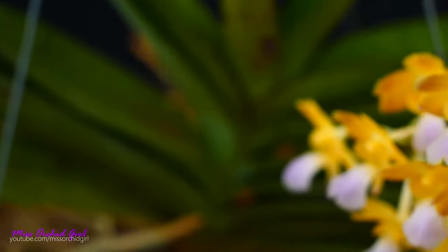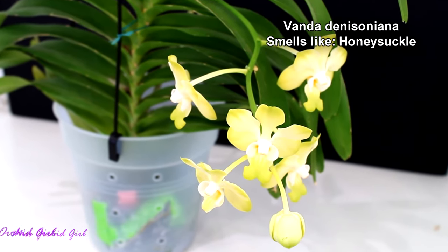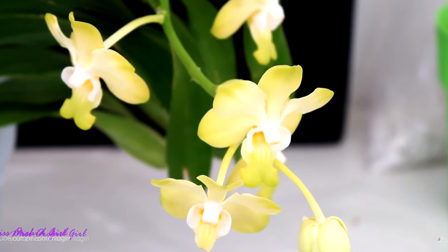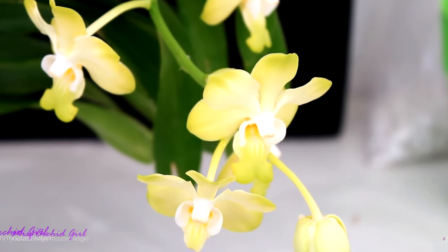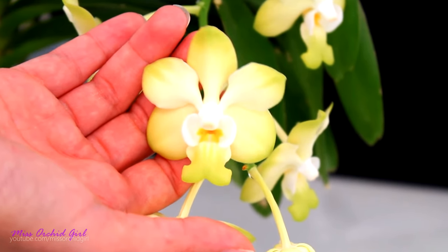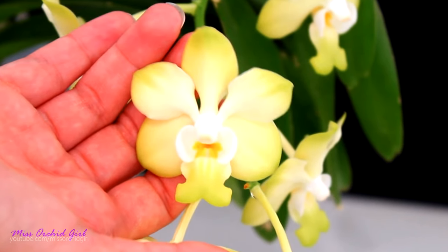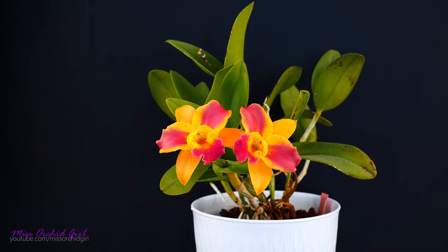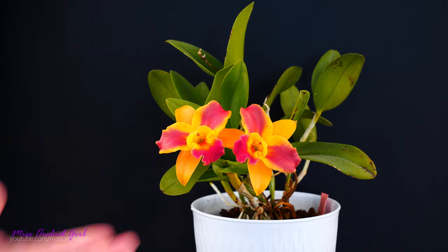Vandas can actually smell sweet as well. How many of you love honeysuckle? Well, the Vanda denisoniana does a great job of reminding me of honeysuckle. The fragrance is very sweet, and without having a honeysuckle plant next to me I really can't tell the difference between the two. This Vanda smells during nighttime — it's one of the very few vandas that release fragrance at night, but it's wonderful and absolutely worth it. Since there are so many orchids and obviously not enough space for all of them, I'm sure I'll be missing some — if you know other orchids I didn't mention, share them in the comments below.